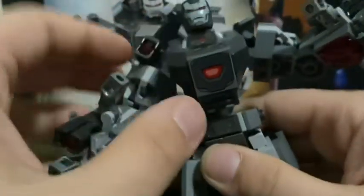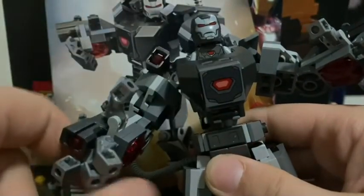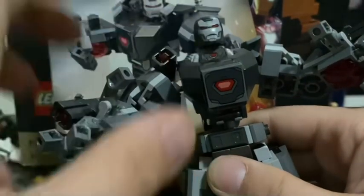It's also got a printed piece — there are no stickers in the set, so that detail is printed right on there, which I like. They usually do that for the new mechs, and even for the Star Wars ones too.